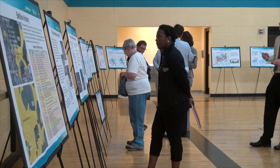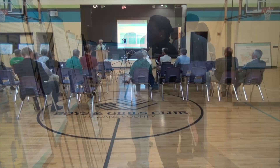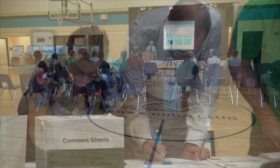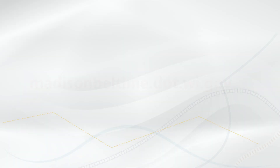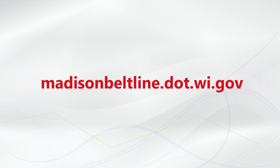Stakeholder outreach and public involvement is currently underway, and we welcome your input. To learn more about this and other alternatives for improvements on the Madison Belt Line, or to provide your input, please visit madisonbeltline.dot.wi.gov.